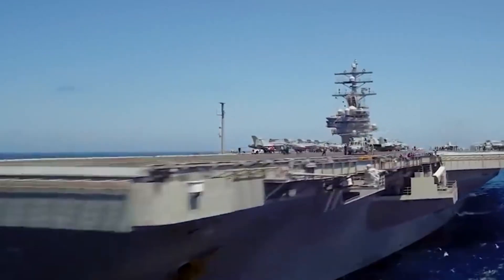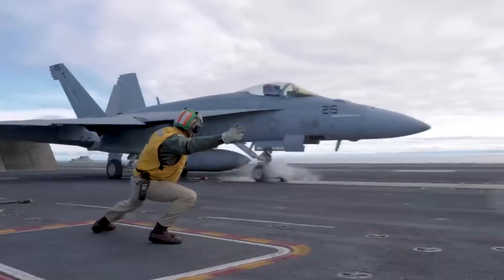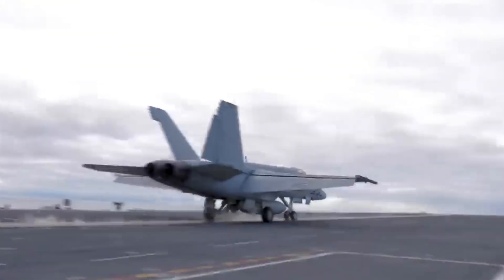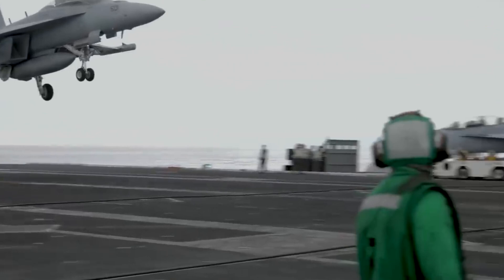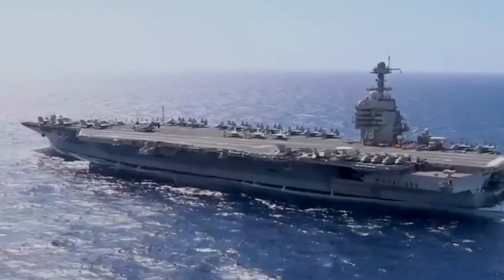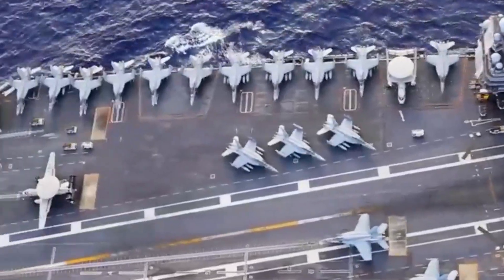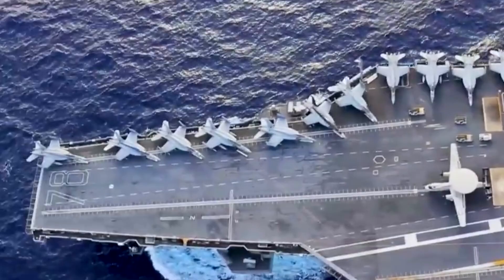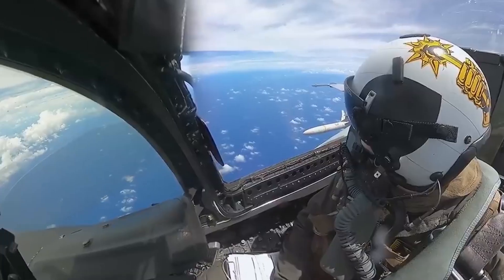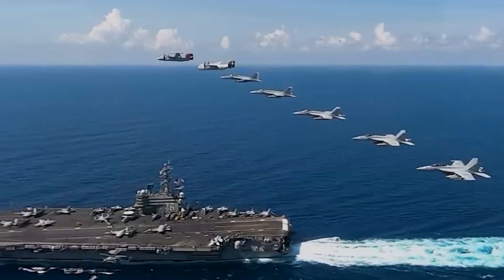The Nimitz-class aircraft carriers, the backbone of the United States Navy's power projection, represent a pinnacle of naval engineering and military might. Named after Fleet Admiral Chester W. Nimitz, these colossal vessels are more than just carriers. They are floating cities, strategic assets, and symbols of American naval supremacy. In this video we will discuss the Nimitz-class, the U.S. Navy's $8.5 billion aircraft carrier.